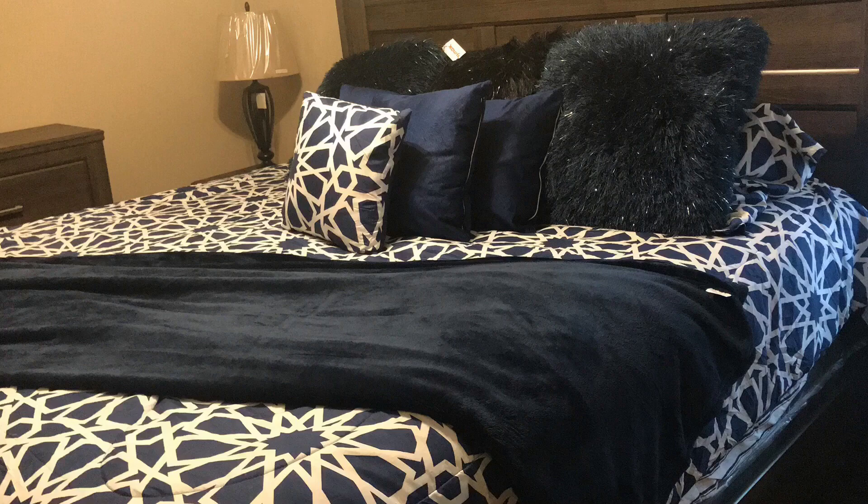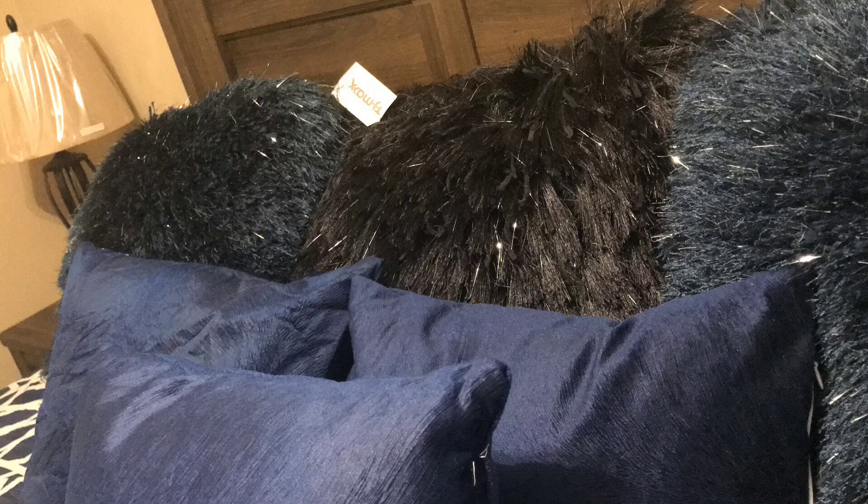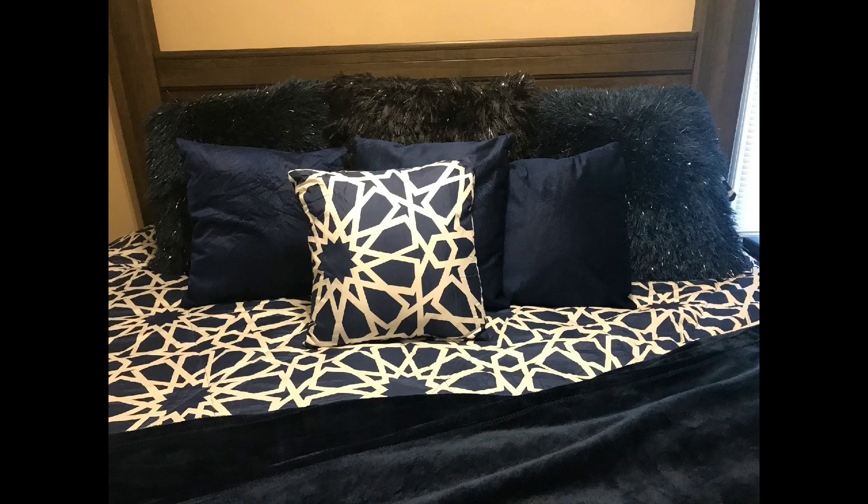My husband loves navy blue, he loves the color blue. So I wanted to incorporate those colors just for him for a little while, and then I'm going to add my colors back of course. The pillows that you see, two of them came from TJ Maxx which right now is my favorite store, and the other pillow and the throw also came from Big Lots. So tell me what you think — I'm not an expert but I'm trying my best.